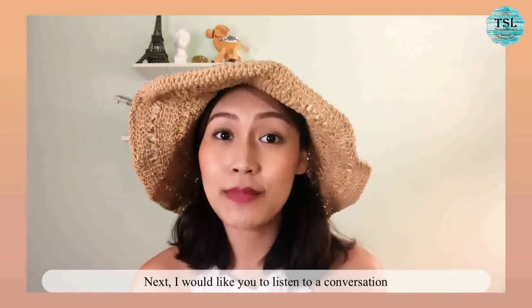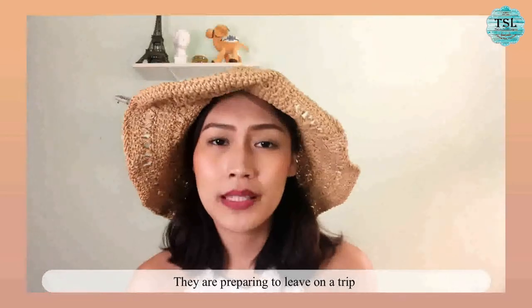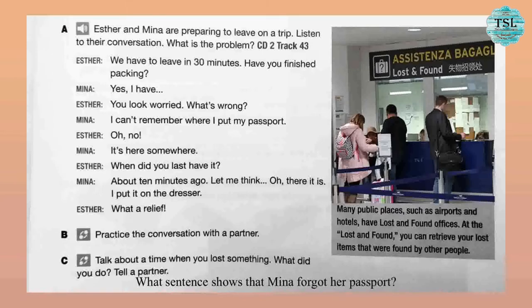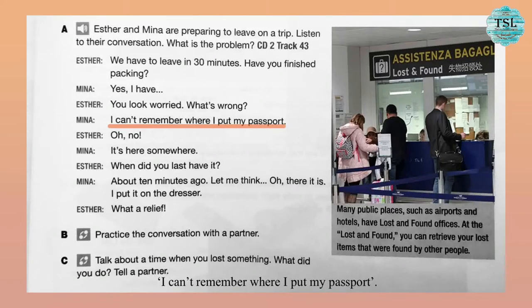Now I'd like you to listen to the conversation between Esther and Mina. They are preparing to leave on a trip, but it seems like they have a problem. Let's see what happens. 'We have to leave in 30 minutes. Have you finished packing?' 'Yes, I have.' 'You look worried. What's wrong?' 'I can't remember where I put my passport.' 'Oh no. It's here somewhere. When did you last have it?' 'About 10 minutes ago.' 'Let me think. Oh, there it is. I put it on the dresser.' 'What a relief.' So, Mina forgot where she put her passport. The sentence that shows this is: 'I can't remember where I put my passport.' Regarding lost and found — many public places such as airports and hotels have lost and found offices where you can retrieve lost items found by other people.